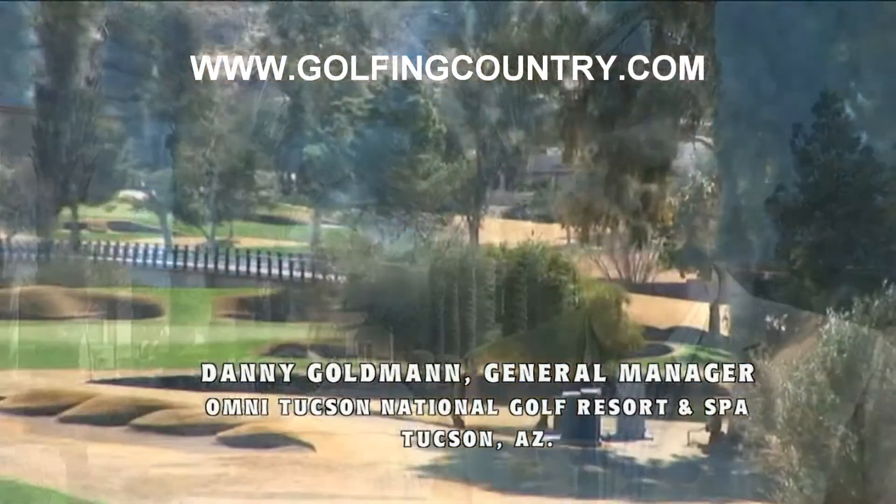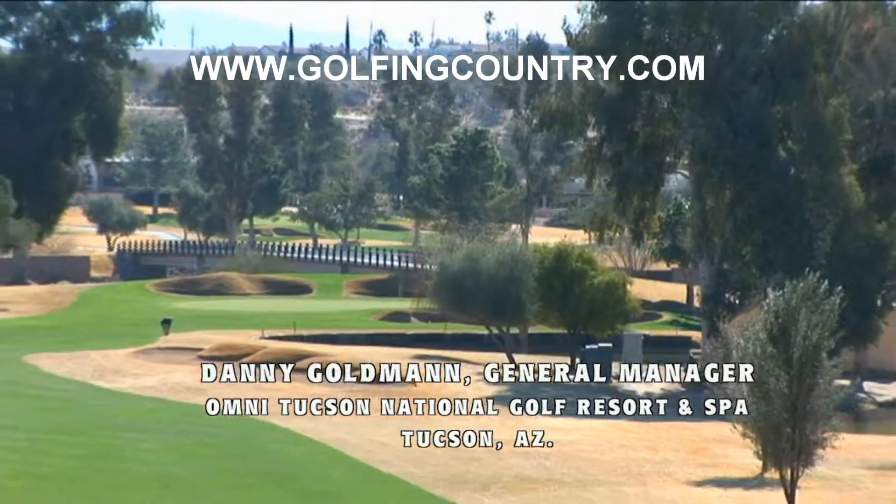I know you've enjoyed your tour of our beautiful resort in southern Arizona, the Omni Tucson National Golf Resort and Spa.